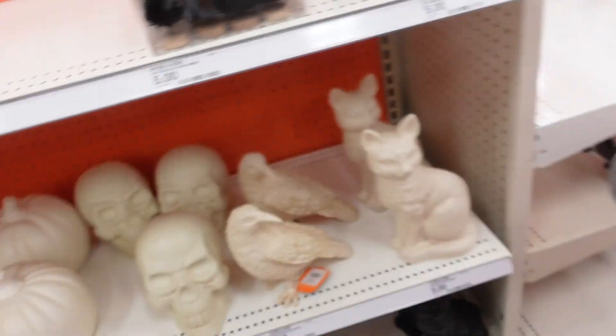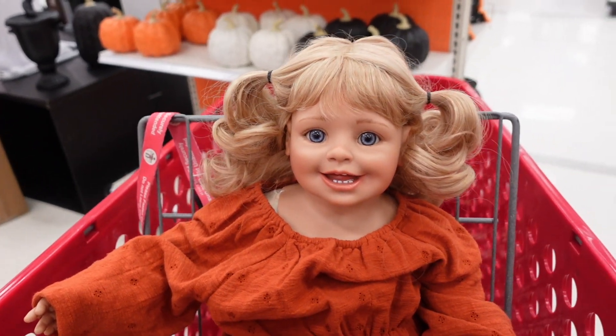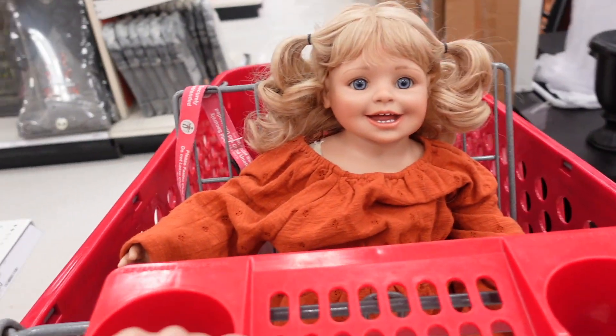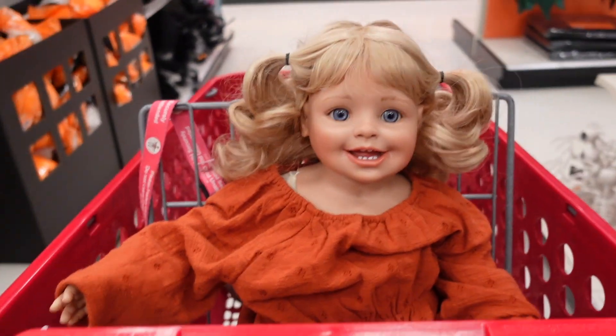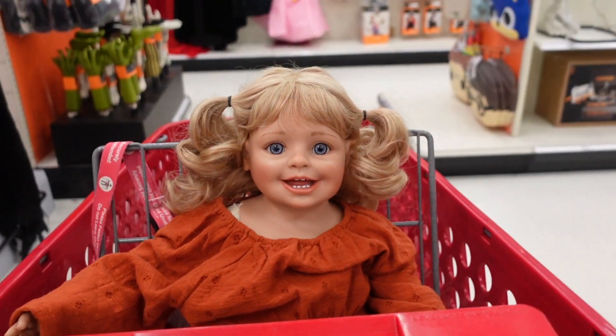Summer says: "Mommy, can I get a toy please? I want to get a Barbie or a Bluey toy please." Mom replies: "No, we're not looking at toys right now. Maybe if you behave, we'll get you a toy." Summer: "Those guys are scary, Mommy!" Mom: "They're fake, Summer."